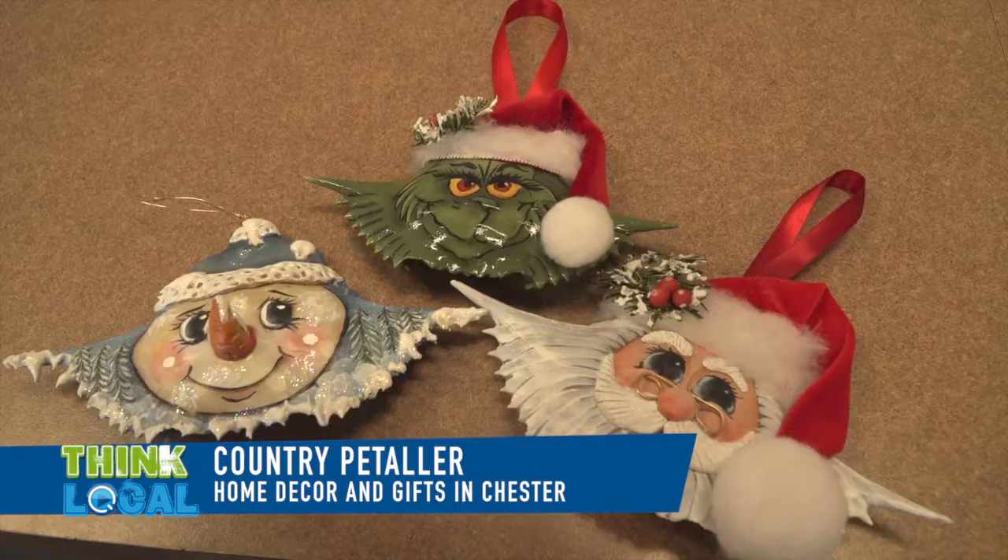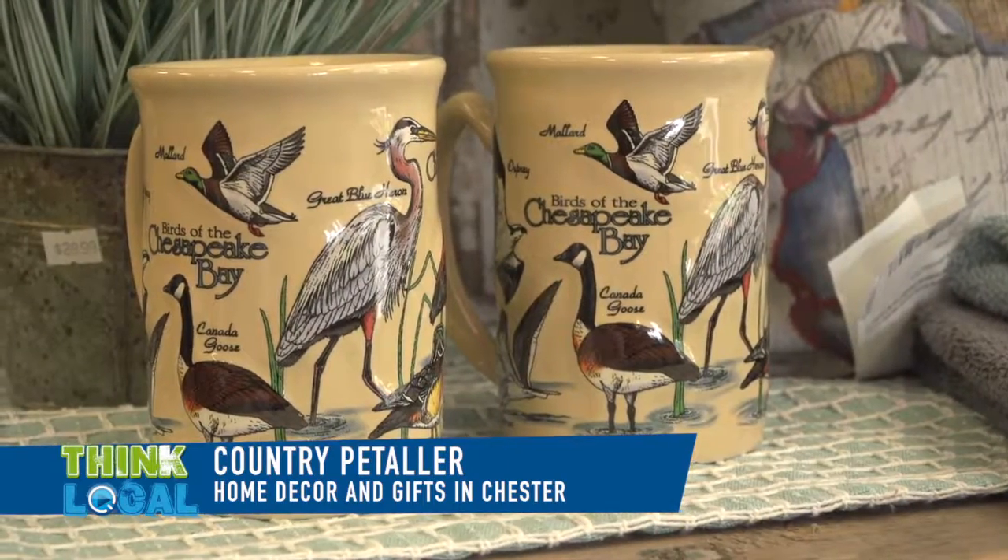She does some cute Christmas ornaments with it also, so we'll have to make sure we come back before Christmas.